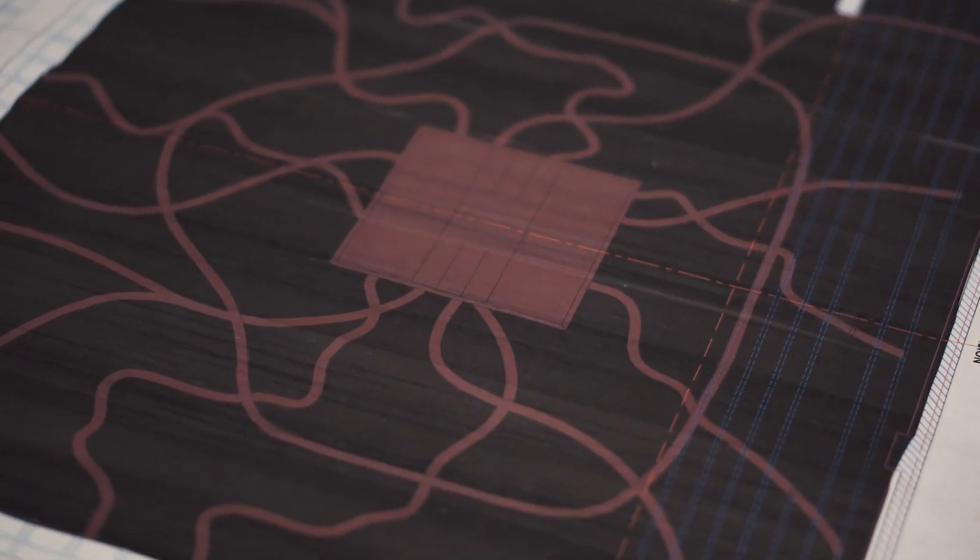My name is Saba Shoms and I'm the scenic designer for Good Breeding. A scenic designer essentially comes up with the physical world of the play.